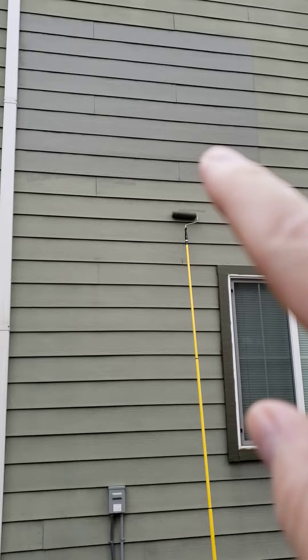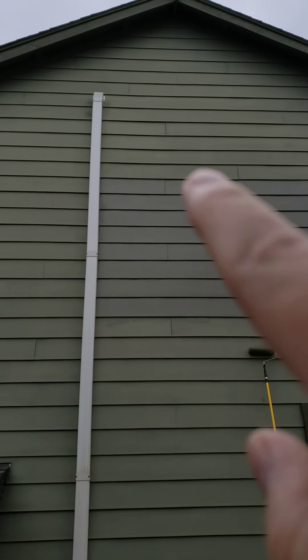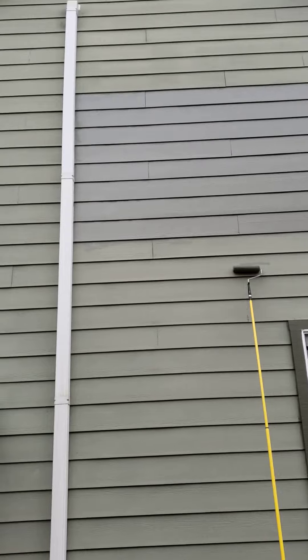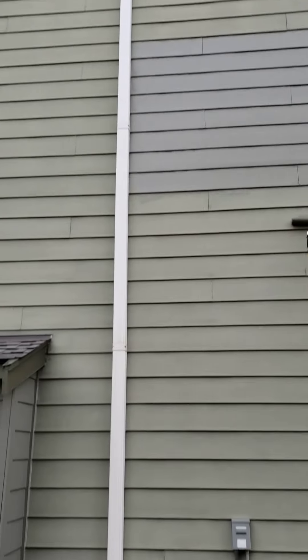That took about 10 minutes, it didn't take too long. But I got my stepladder out and I could reach that, but it was scary — it was too far off the ground. So I don't think I'm going to do that. I think I'll just call that good and I'll pay somebody to come do the rest of it.